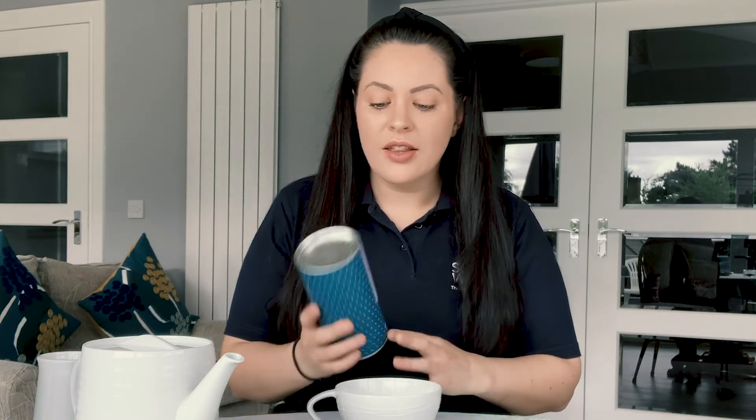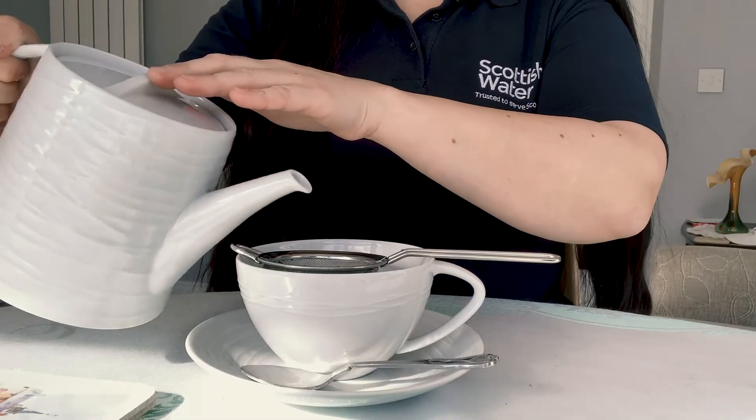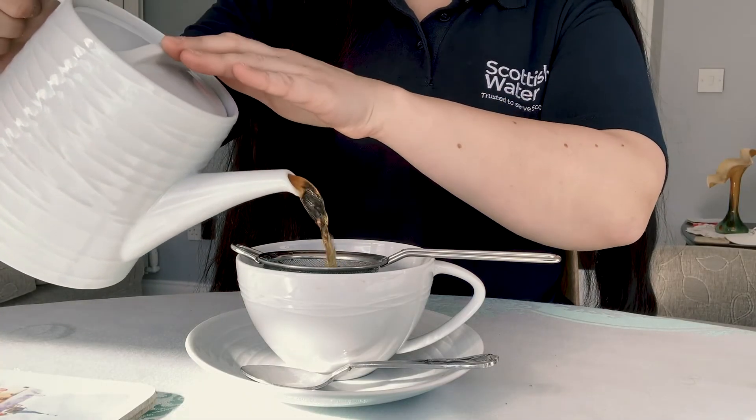I'm really happy that Eat-A-Kit have created a special blend for Scottish water. I sometimes think that Scottish water is the hidden service, because you don't think about what goes on behind the scenes before you turn on your tap. So to know that they've put some time and effort and thought into creating something that blends perfectly with Scottish Water's core product makes me really, really happy.